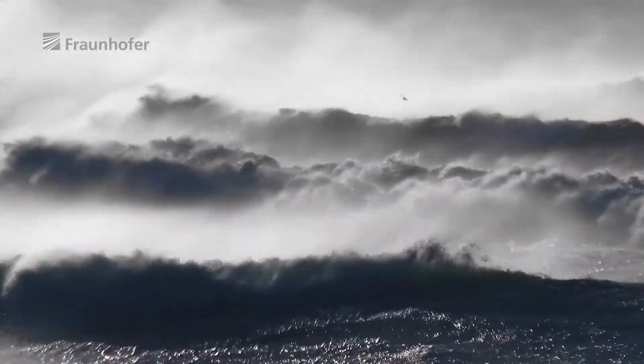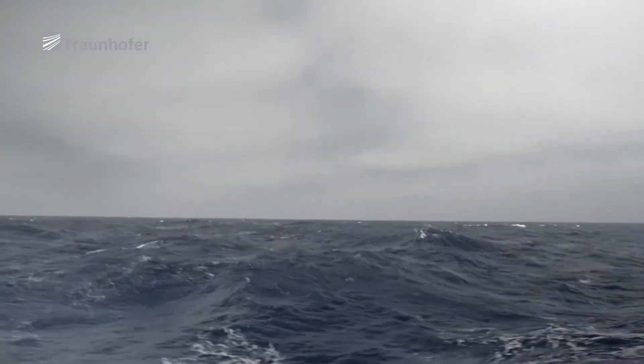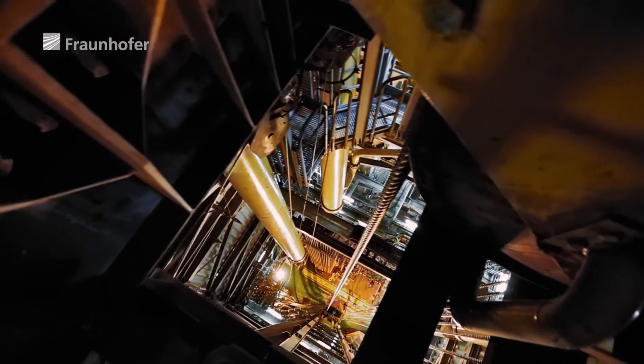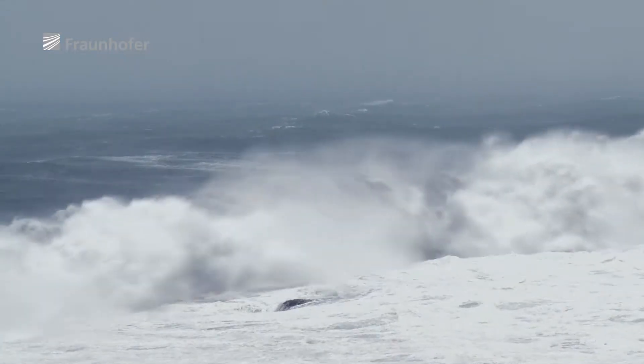Lashing winds. Aggressive salt water. Swirling sea spray. The sea pushes every material to its limits. Here, nothing can survive without a reliable protective coating against corrosion and wear.